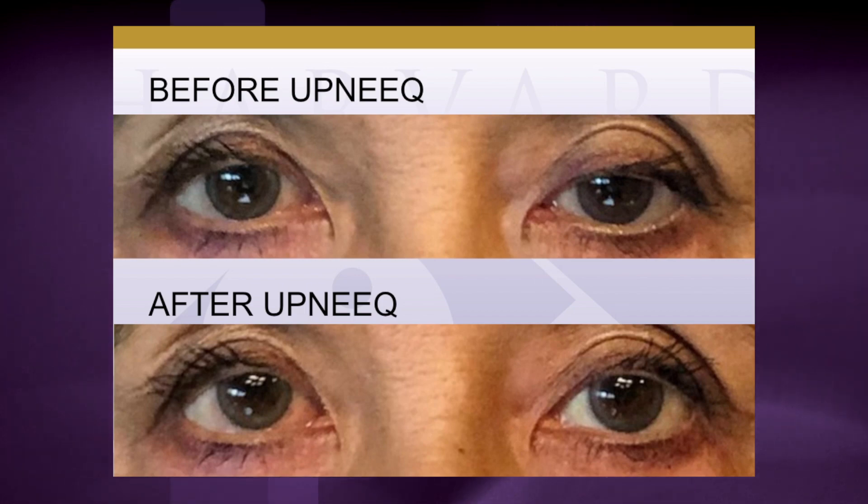It almost sounds like a Botox kind of thing. Well, Botox relaxes muscles and this actually stimulates a muscle — it's called Mueller's muscle underneath the eyelid — that lifts the eyelid about a millimeter to millimeter-and-a-half. In our practice, this is mostly prescribed by our oculoplastic specialist, Jeff Jacobs, who is also the one who performs surgery. How well does it work? It seems to work very well — that's a question we get periodically. There are enough samples floating around that we can let people try it before we prescribe it.